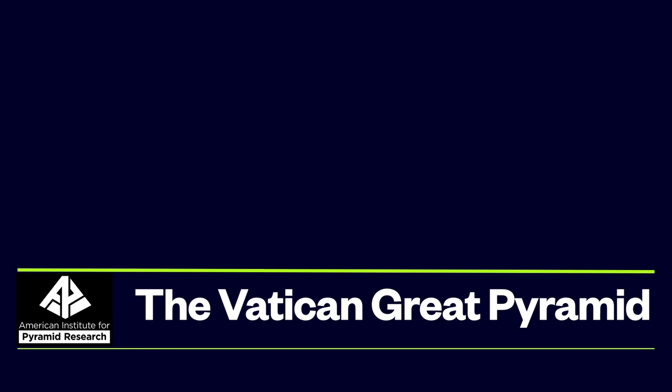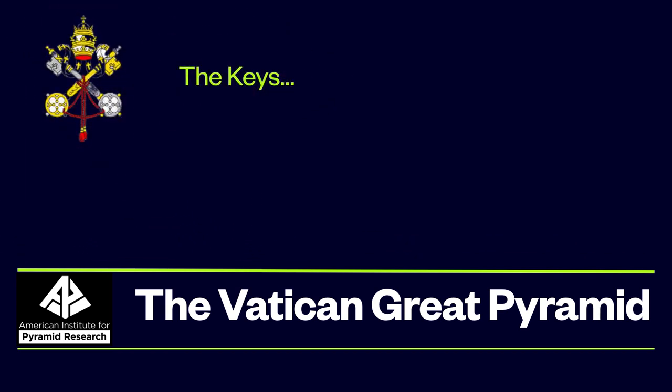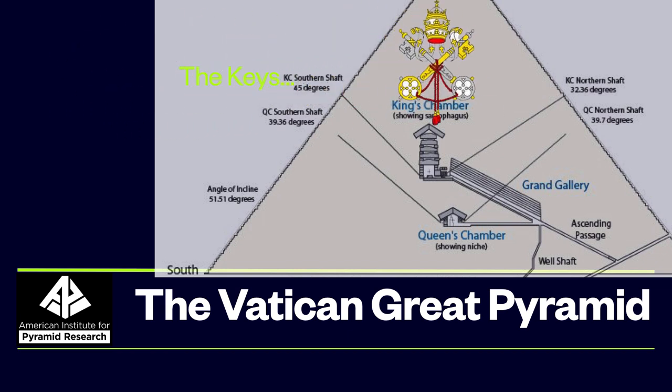In our last program, we looked at the relationship of the Great Pyramid and Washington, D.C. Today, the Vatican and the Great Pyramid. So the place that has the keys — how are they related to the Great Pyramid?